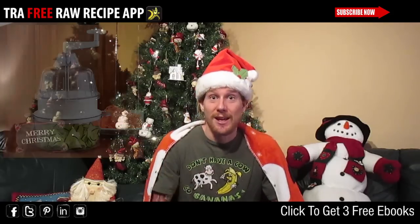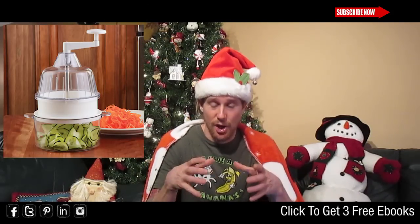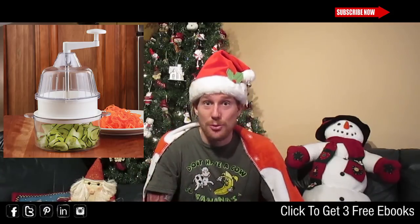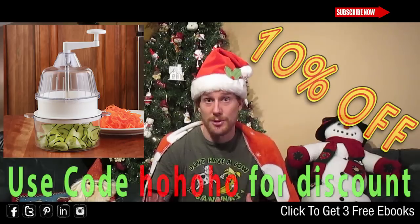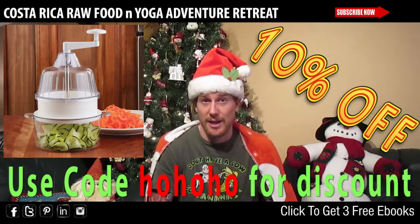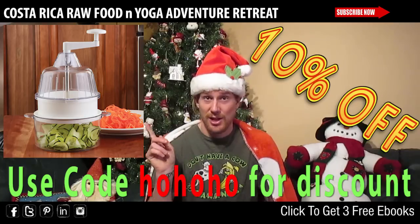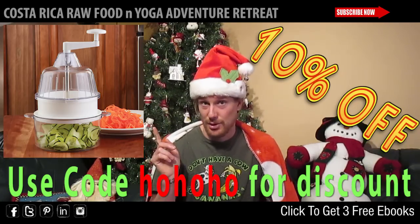Number three: the Joyce Chen Spiralizer. The spiralizer is a top-winding zucchini noodle device — makes fine angel hair pasta. It's my personal favorite, especially if I'm making tomato-based sauces. Really, really nice. Check this out right here; you can grab that as well. I'll have that for 10% off in my shop too.